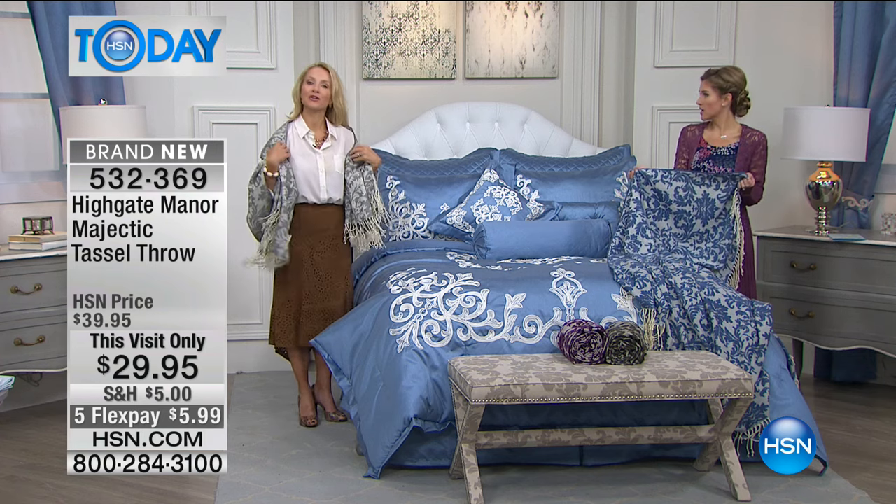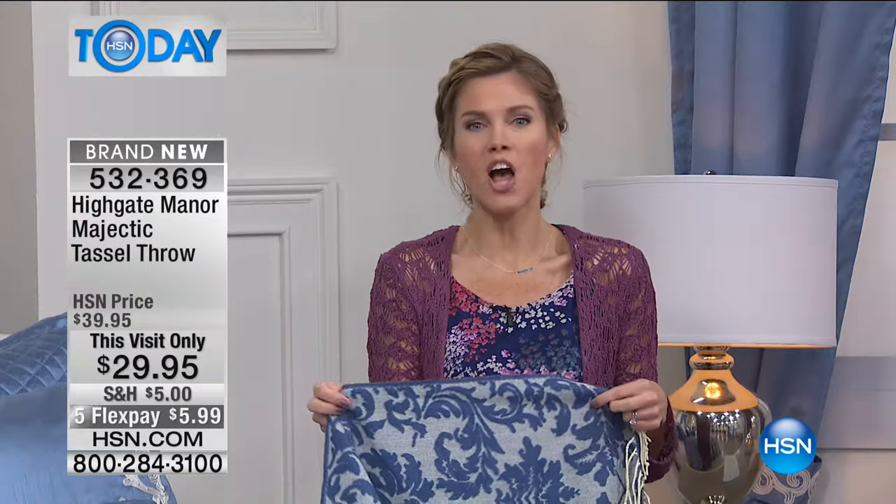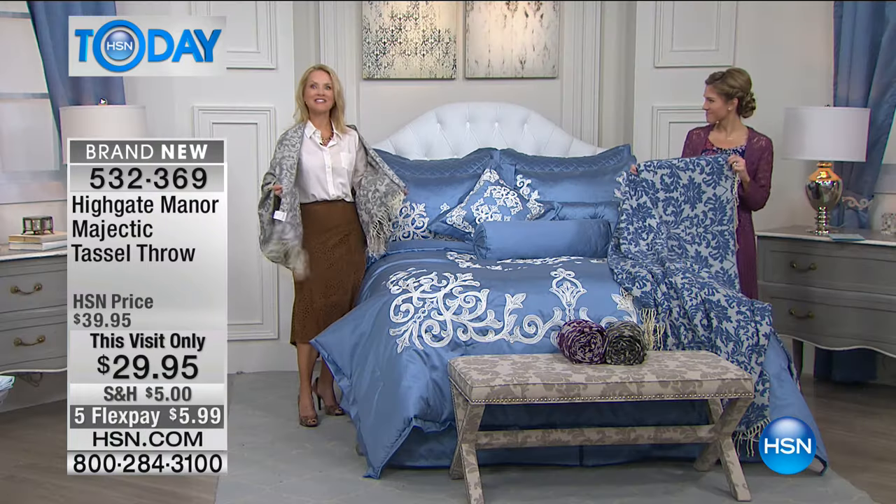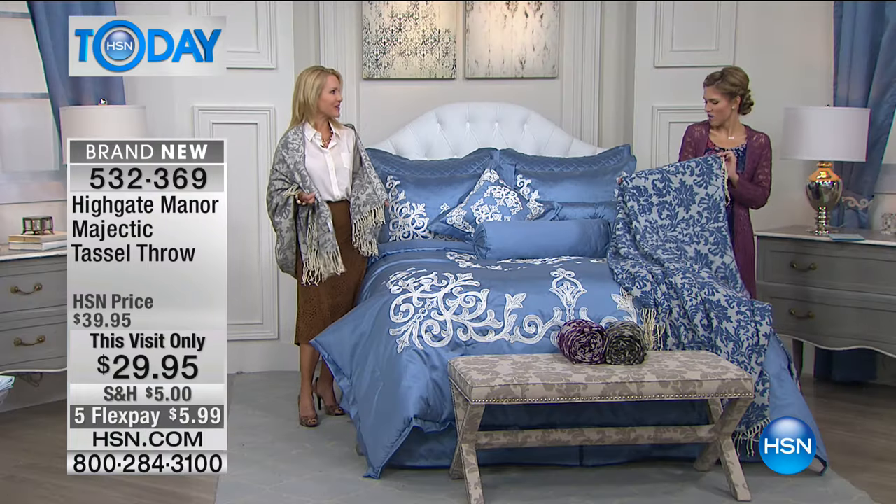I love five flex pay on $29.95 — that makes it so fun. I don't know how you do it, but thank you. It's just skip a latte day — that's how you get a beautiful throw. I love that: skip a latte and have a throw.